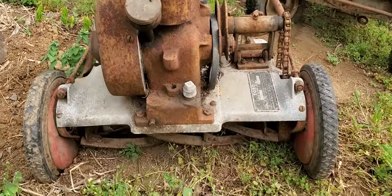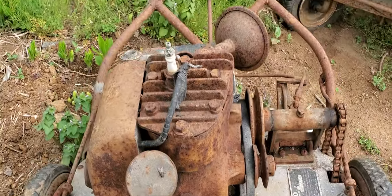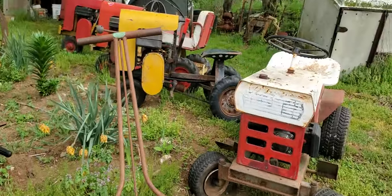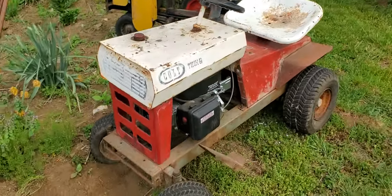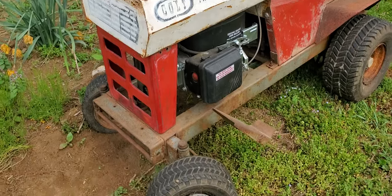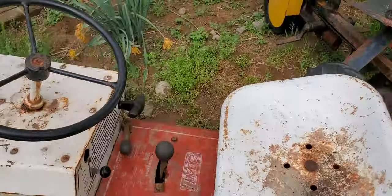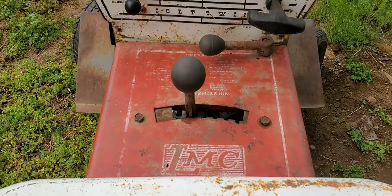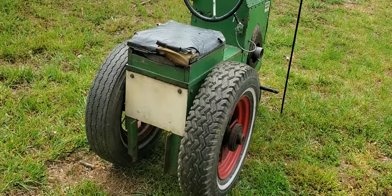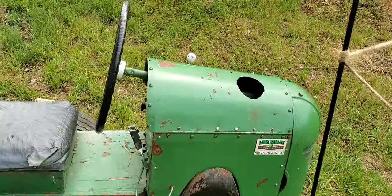There's a Toro — here is an old Toro, look at that. There's a Colt Twin Six. And check this guy out right here — Lime Valley Engine Works.